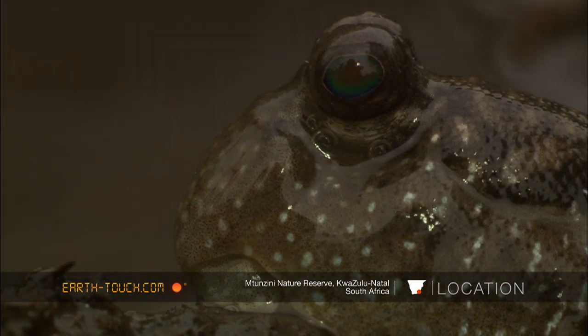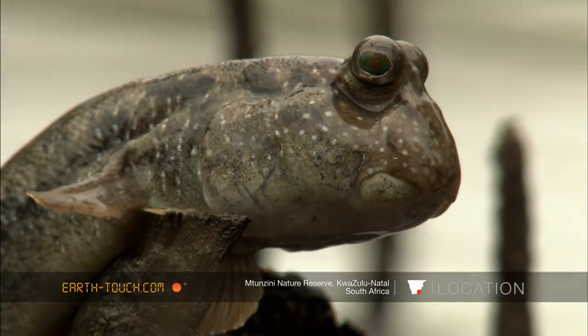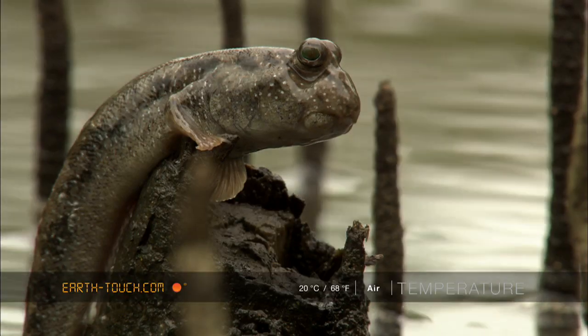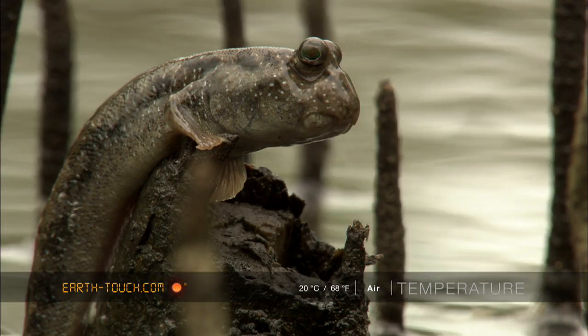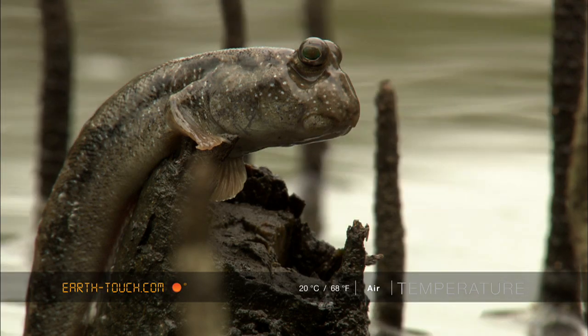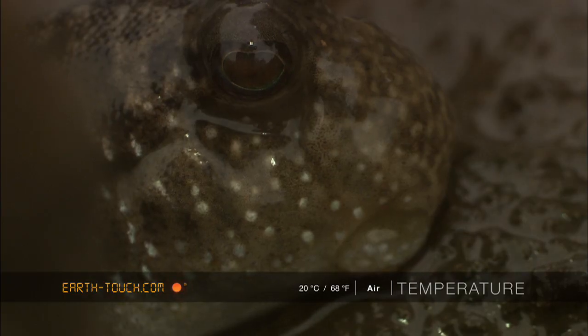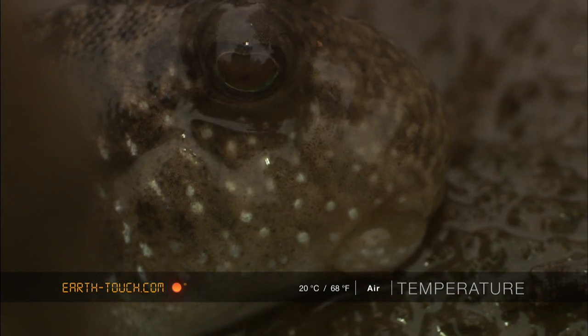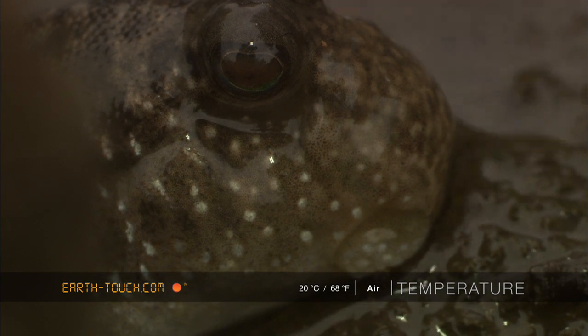I marveled at the colour and size of these mud skippers' eyes. They could see what was happening in all directions with these huge eyes. Because their eyes don't have tear ducts, you get this behaviour where you see the eyes actually popping in and out — what is actually happening is they're rolling their eyes back into their sockets to keep them moist.